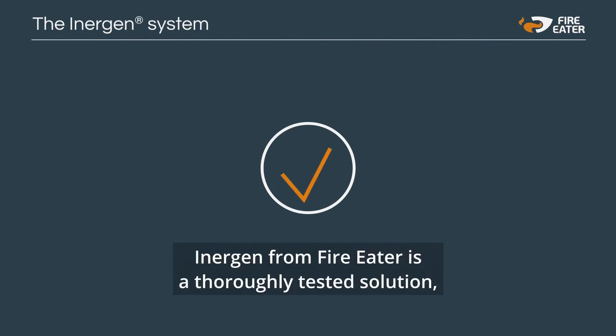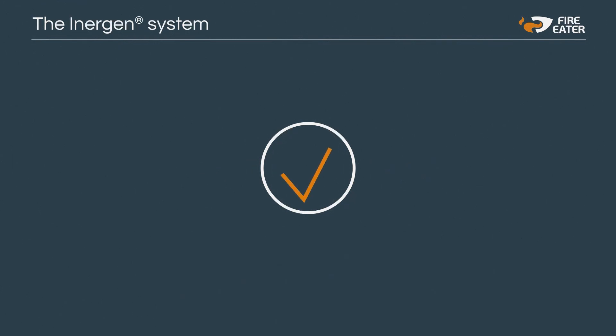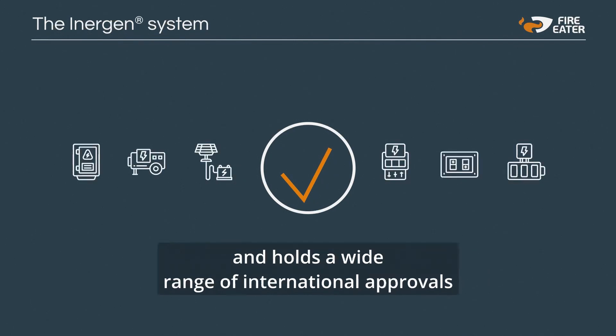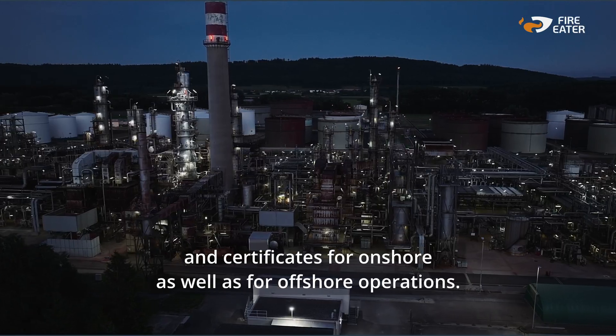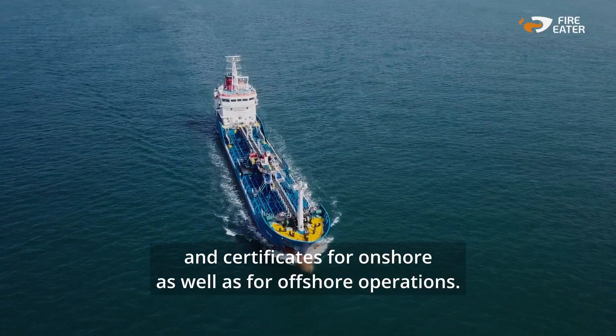Inogen from FireEater is a thoroughly tested solution, meeting the highest quality standards and holds a wide range of international approvals and certificates for onshore as well as offshore operations.